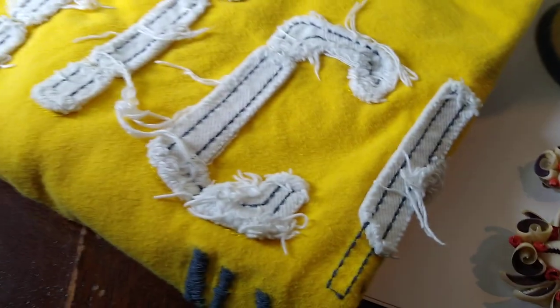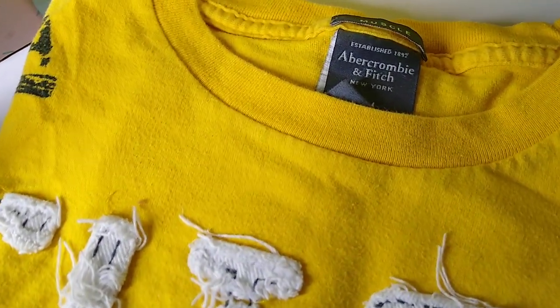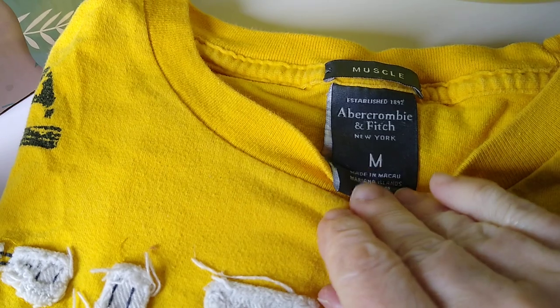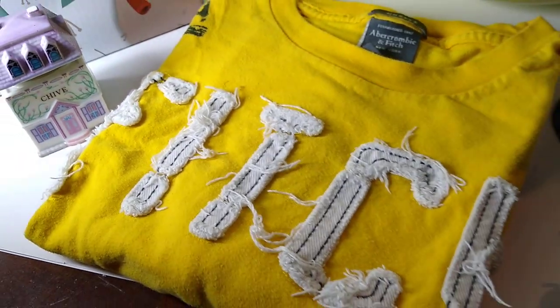Next is this Abercrombie & Fitch Men's Muscle Yellow T-Shirt. I believe it's a size medium. It sold for $17, plus $6 in shipping.